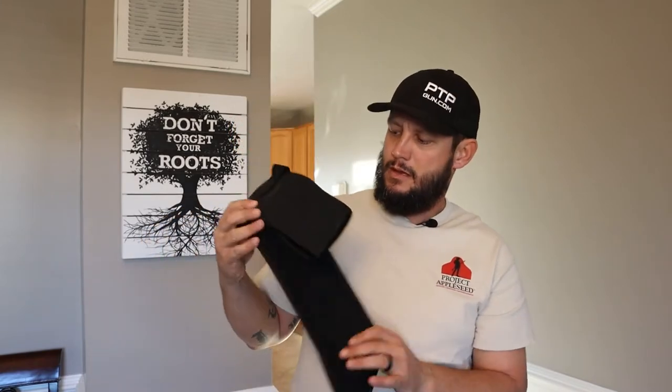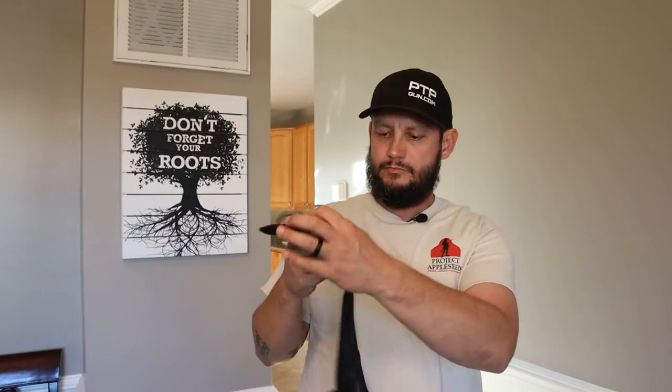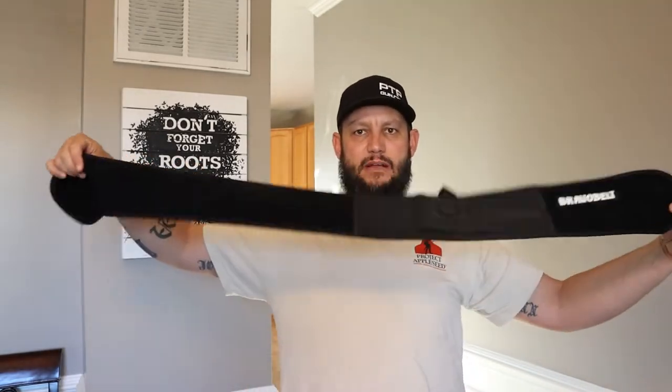So I went ahead and picked this up — this is the Bravo Belt. The bag says bravobelt.com, designed in the United States, hand wash in cold water with mild soap, do not tumble dry, lay flat to dry, dry away from direct sunlight. It's an athletic performance holster, size small to large — one size fits all up to 44 inches. So there you have it — a big long velcro style, kind of like a back brace, which is pretty cool.